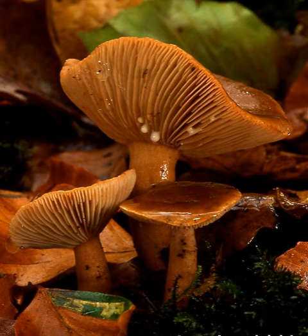Such polypore-like fungi as Daedalea quercina, Daedaleopsis confragosa, Lenzites betulina, and Gloeophyllum sepiarium, as well as members of the two related genera of chanterelles, Cantharellus and Craterellus, have rudimentary lamellar structures which are sometimes referred to as false gills.